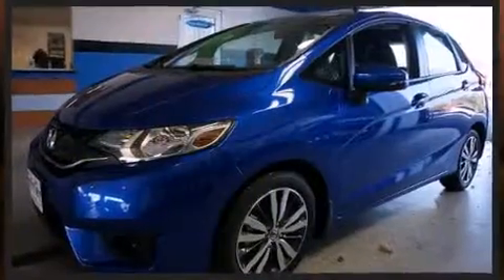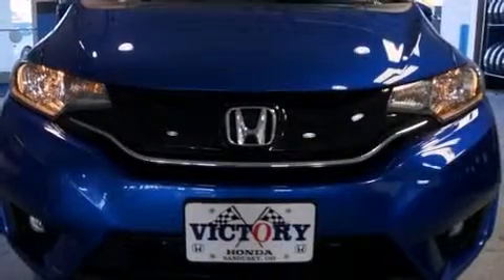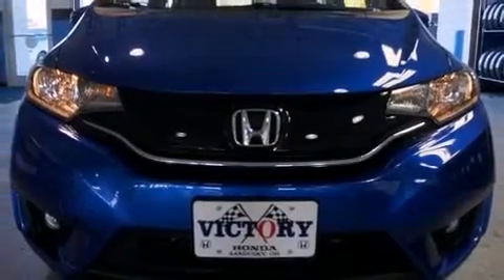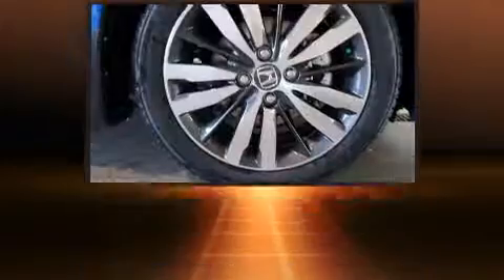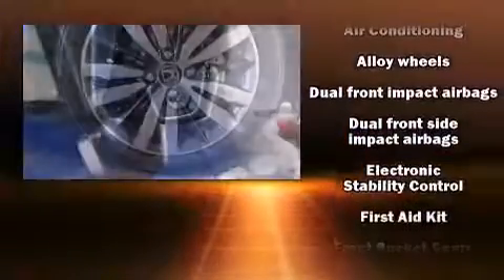It distinguishes itself from the competition with features such as leather upholstery, heated seats, turn signal indicator mirrors, remote keyless entry, and the power moonroof opens up the cabin to the natural environment.